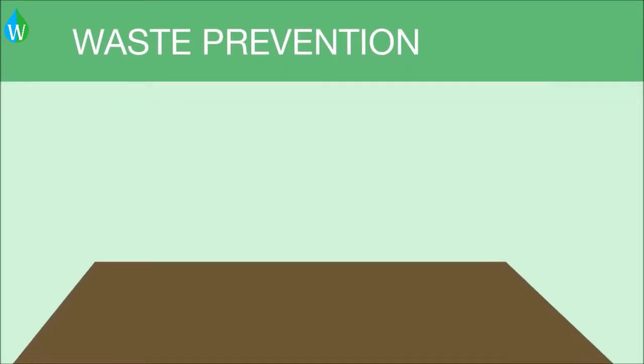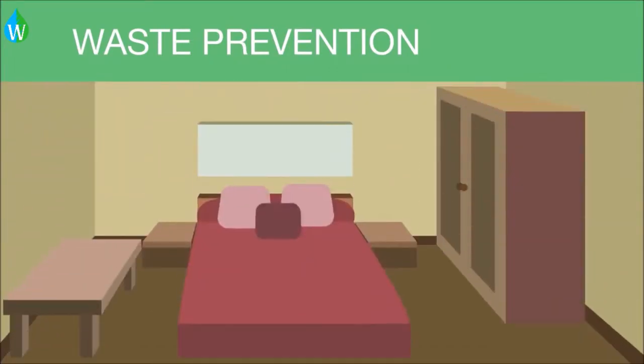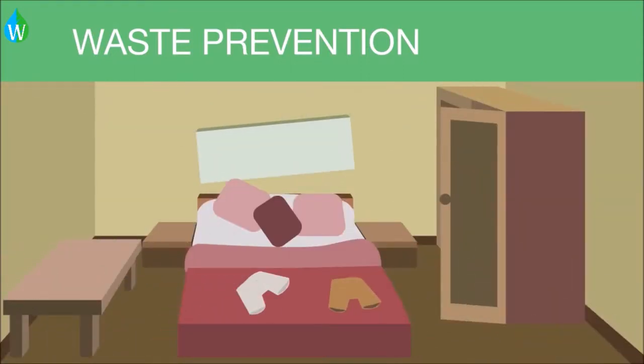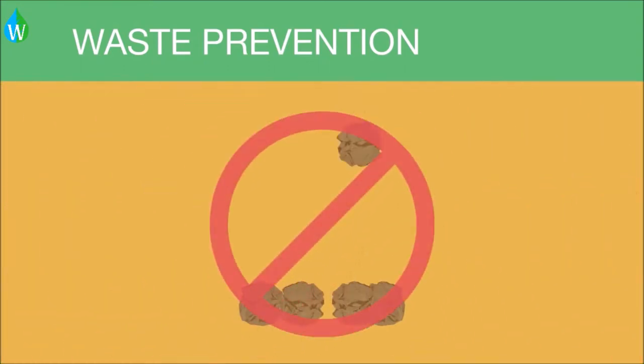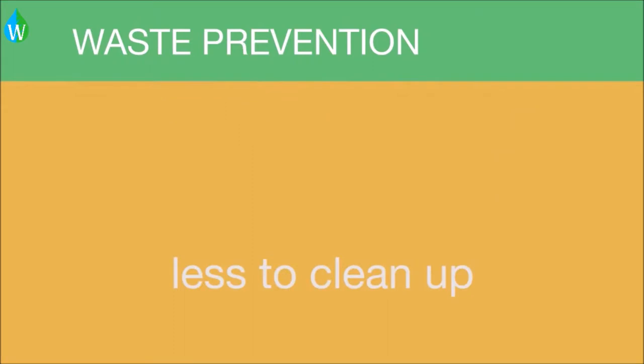Start with a simple concept. If you keep your room neat and tidy, you won't have to clean up as much. If your room gets really messy, then you will have a lot to clean up. The same concept is applied in green chemistry: if we prevent waste from being produced, then there would be less to clean up.